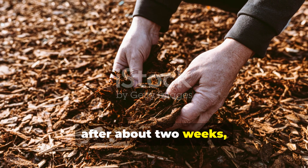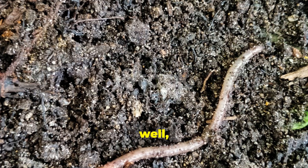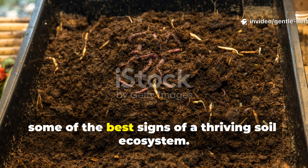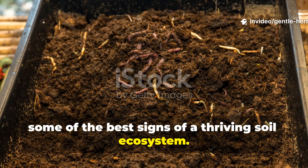After about two weeks, you'll want to lift the mulch, and you'll likely spot worm tunnels and castings. These are honestly some of the best signs of a thriving soil ecosystem.